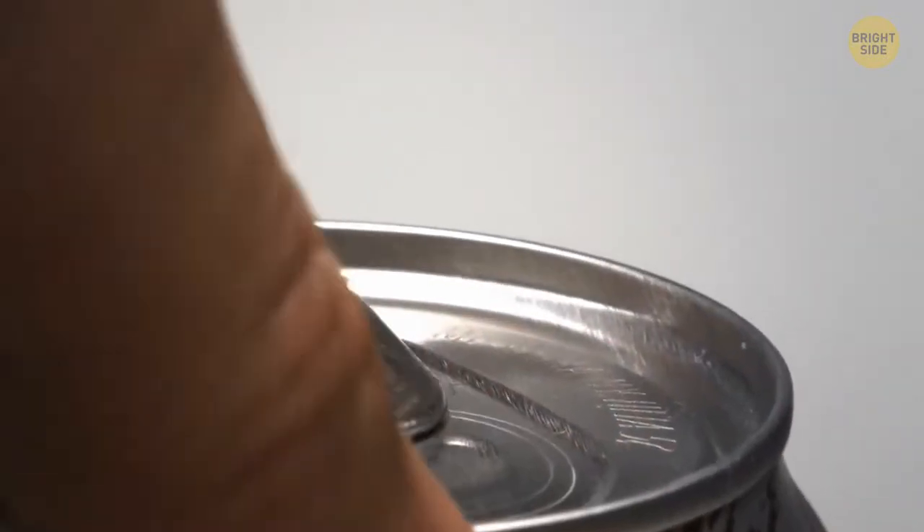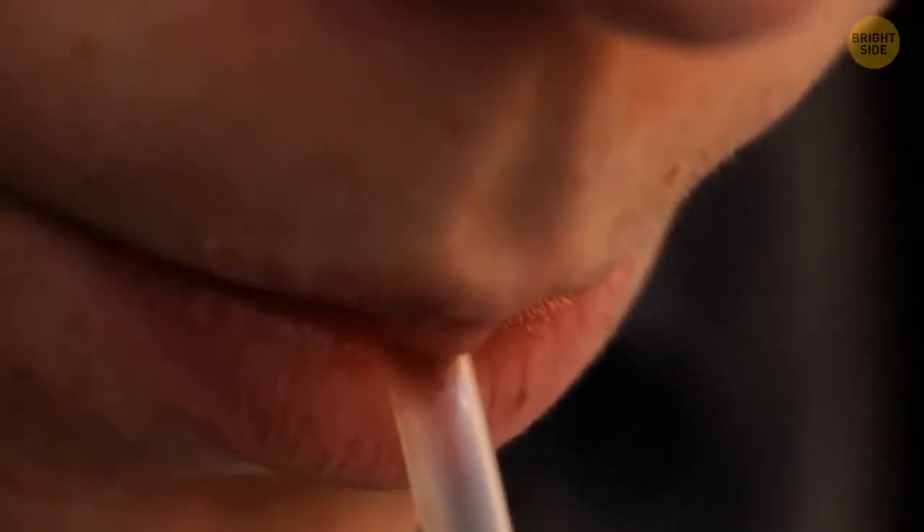You can turn over the tab on the lid of a soda can and use it to hold a cocktail straw in place.